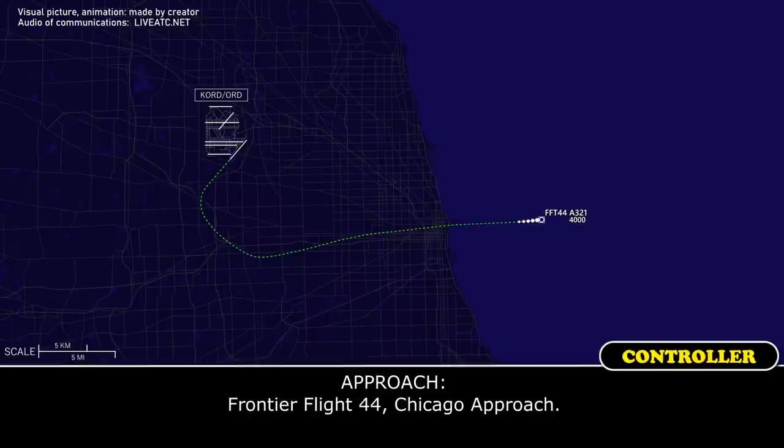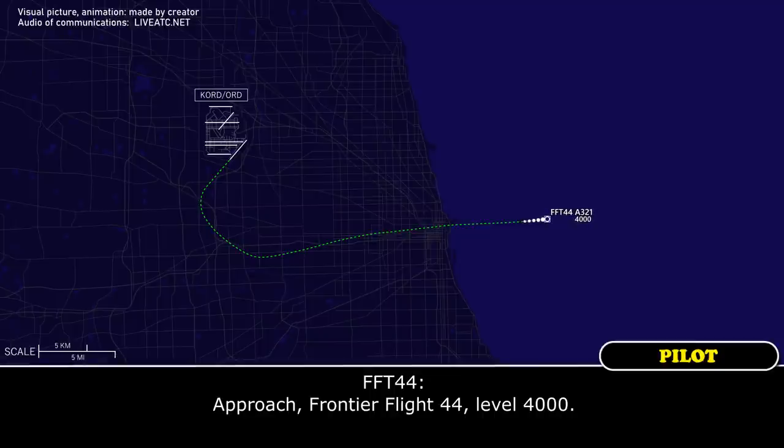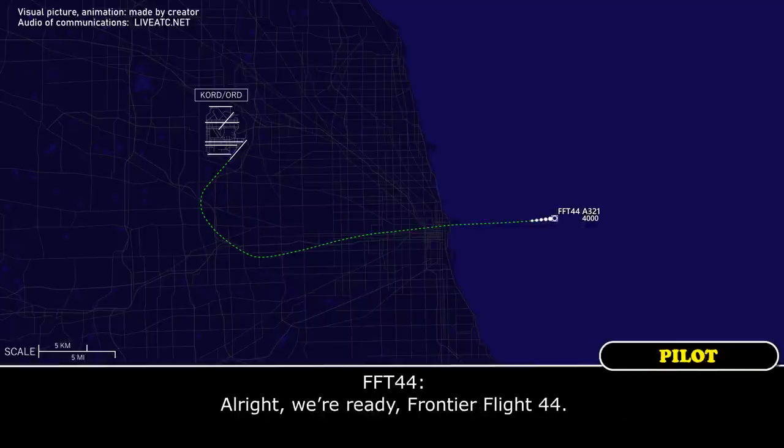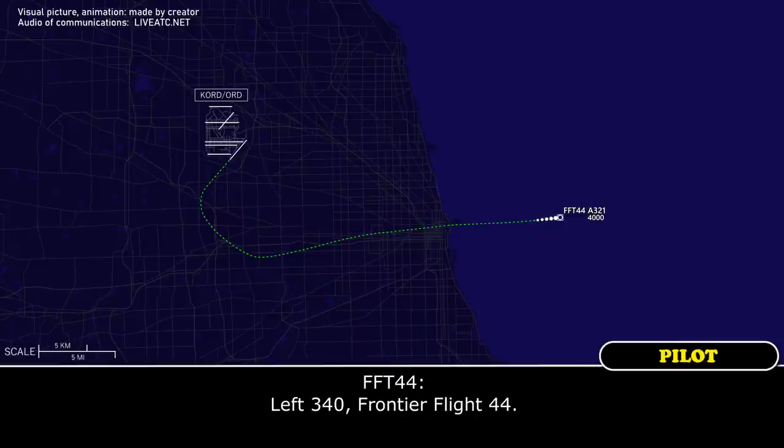Frontier Flight 44, Chicago approach. Frontier Flight 44, level 4,000. Frontier Flight 44, Chicago approach, roger. The runway is 28 — let me know when you're ready. Alright, we're ready, Frontier Flight 44. Frontier Flight 44, turn left heading 340. Left 340, Frontier Flight 44.